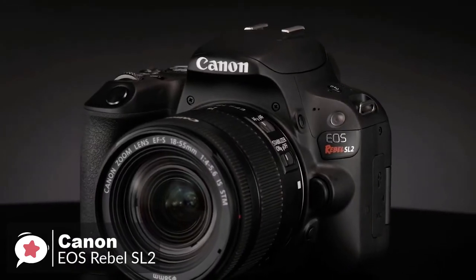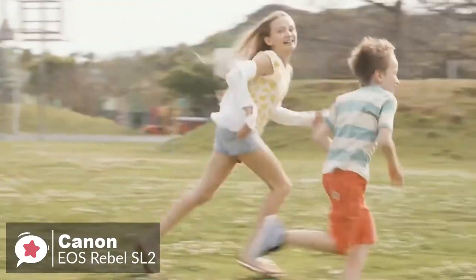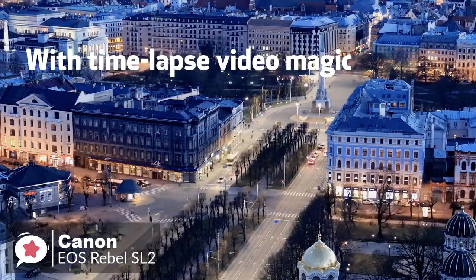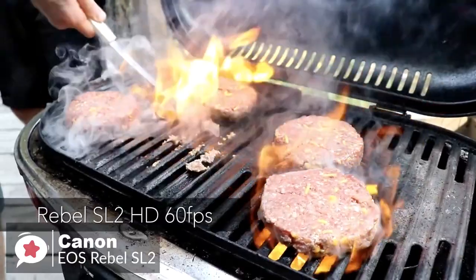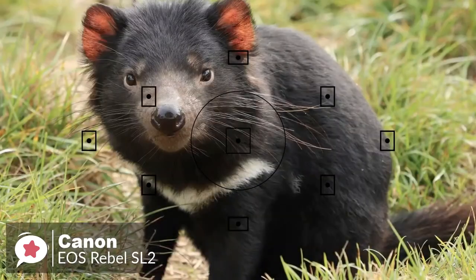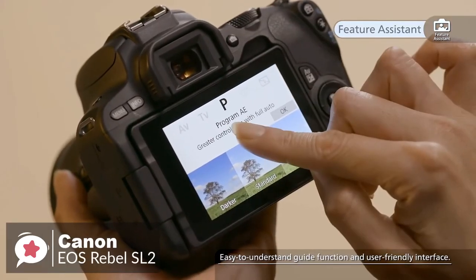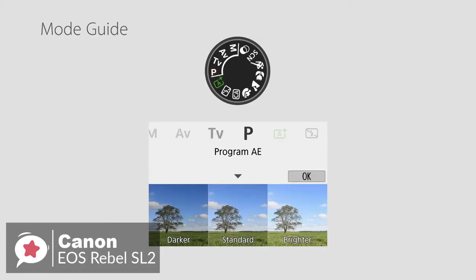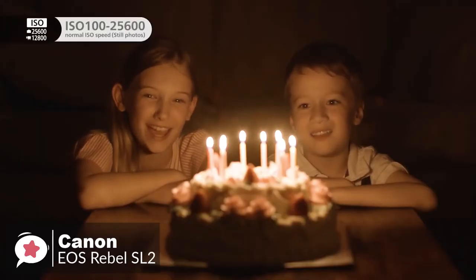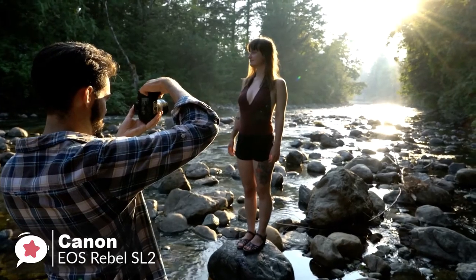Onto performance, the SL2 features a 24.2-megapixel APS-C CMOS sensor and a vari-angle touchscreen 3-inch LCD. It also sports dual-pixel CMOS autofocus with phase detection and has a low-pass filter, which is great when you're shooting stills in live-view mode and during movie recording. You can record incredibly smooth video at full HD quality and add up to 60 frames per second to create vlogs with a professional flair. The built-in microphone helps capture great audio while a port for an external microphone is included for more recording options.